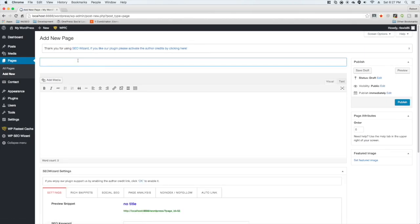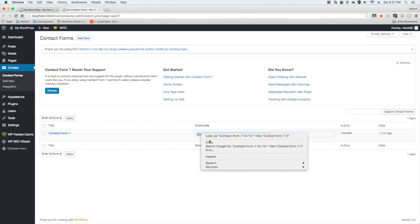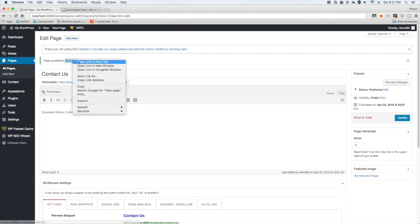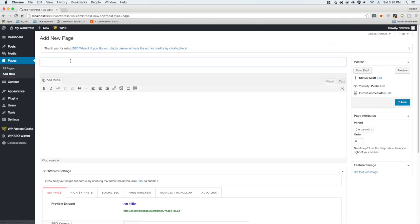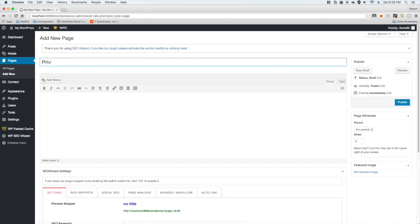Once plugins are done, it's time to make our pages. The first page is the contact page — sometimes I call it 'Contact', sometimes 'Contact Us', just mix it up. Grab the default Contact Form 7 shortcode, throw it in, and publish it. Then add an about page — 'About' or 'About Us' — and add about 200 to 400 words about the website to give it some substance. Maybe add some pictures too.